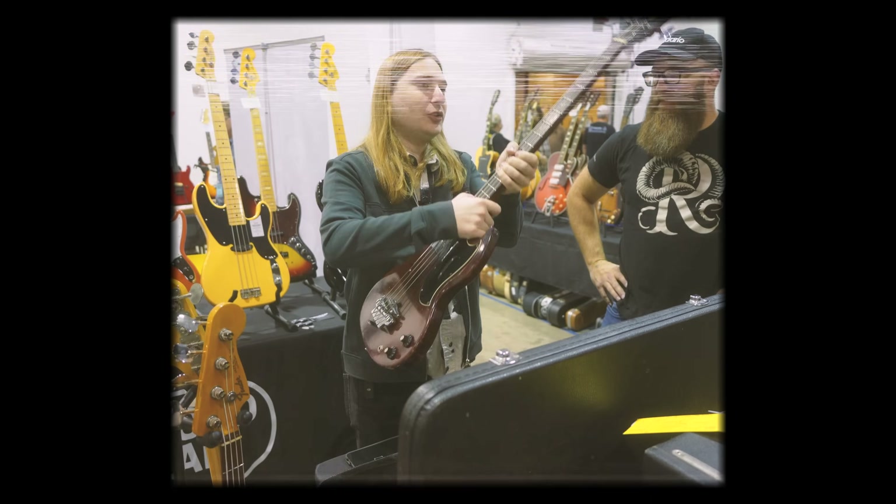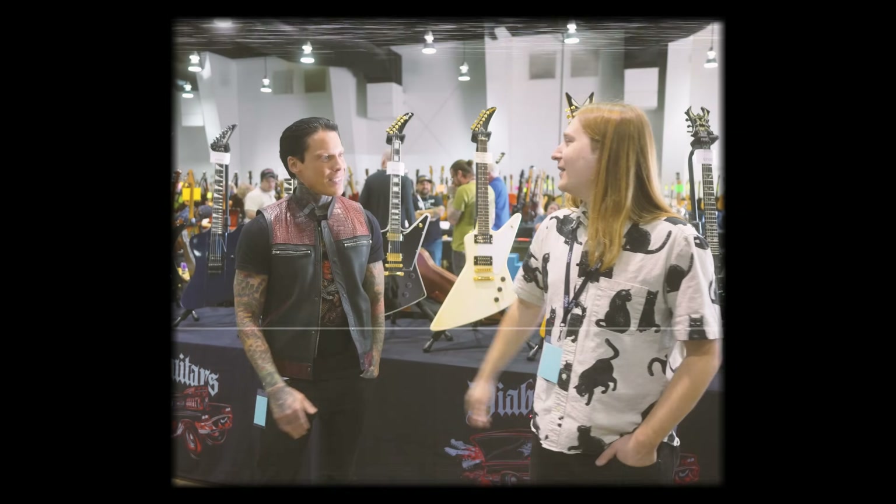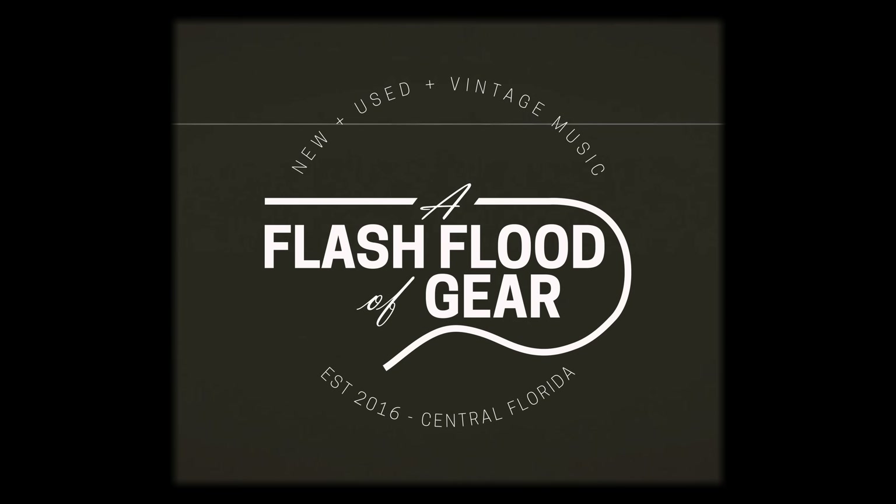Hello! We are officially here in Mesquite, Texas for the Mesquite Guitar Show. We're looking forward to a fun weekend. Since we've been doing guitar shows, Amoea Guitar Shows has been putting on the Arlington Guitar Show in Arlington, Texas in the fall.